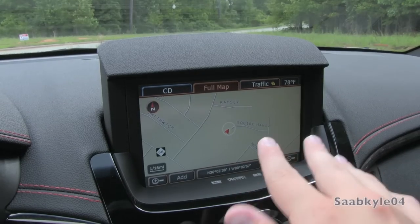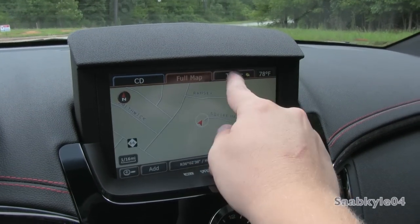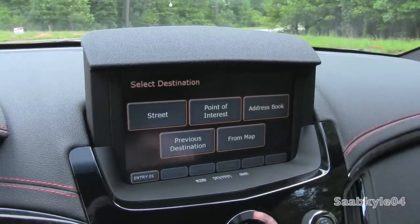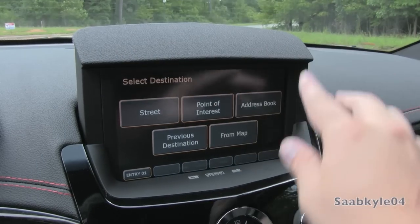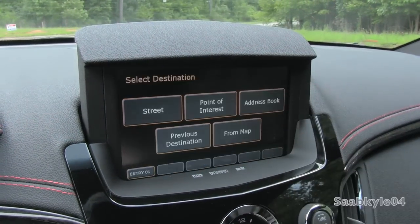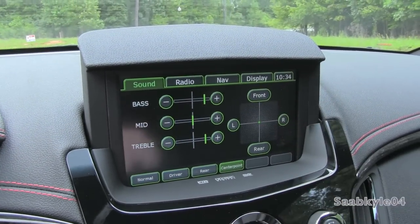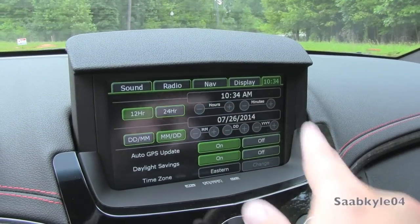Switching over to navigation brings up the full map with real-time traffic updates, and you can also dual-view the screen with your radio data. Down below is your compass, and you can look up points of interest, zoom in and out, or hit destination input to enter your address — pretty self-explanatory. I also like the smooth fade transitions between the different menus. Just like you can set preset radio stations, you can also do that with navigation when activated. Hitting the configure button brings up all personalizable options including audio adjustments, center point surround sound, radio, navigation, feature tutorials, and clock adjustment.